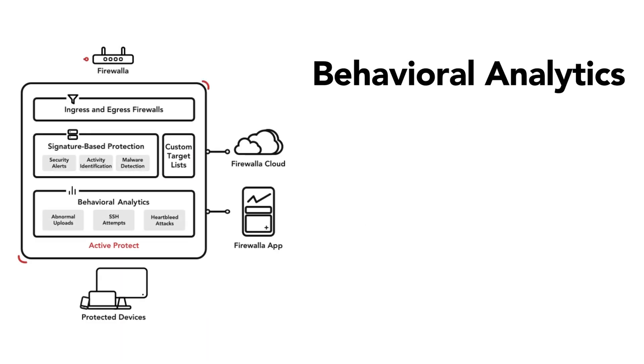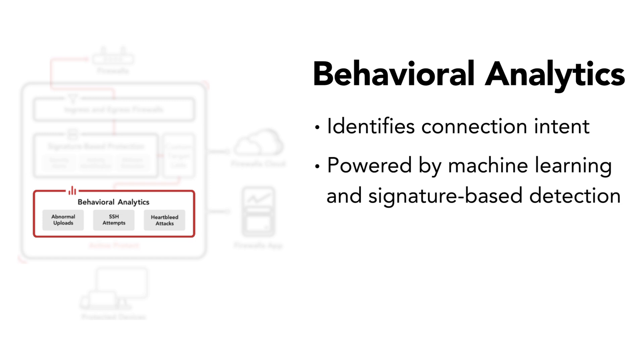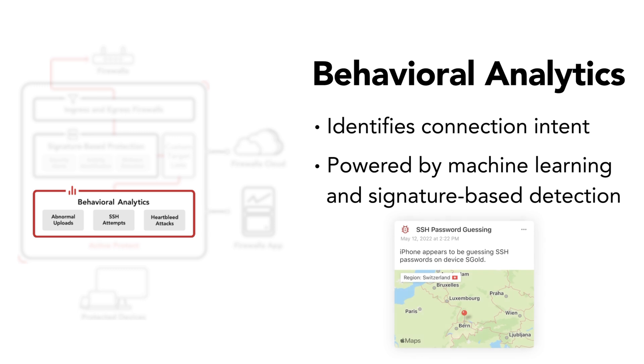Finally, Firewalla uses behavioral analytics to closely examine what is happening on your network. Behavioral analytics allow your box to gain an understanding of someone's intent and are informed by a mixture of machine learning and signature-based detection. For example, Firewalla can understand and alert you if one of your devices exhibits abnormal upload behavior. It can also identify if a device on your network seems to be guessing SSH passwords.